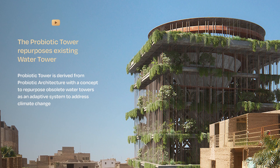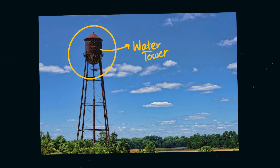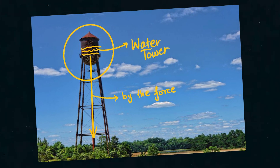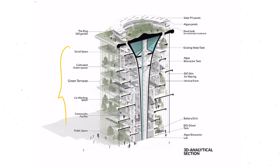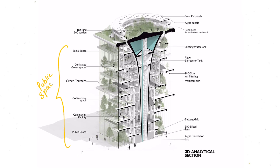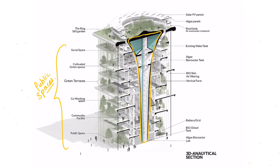The Probiotic Tower is a concept that repurposes obsolete water tanks as an adaptive system to address climate change. You know what a water tank is — a storage tank built high up so that gravity pushes water down through pipes to people's zones. The design idea is to build around the water tank an ecosystem with multiple public spaces, cultivated green gardens, and the real science happens in the middle — the algae bioreactor.